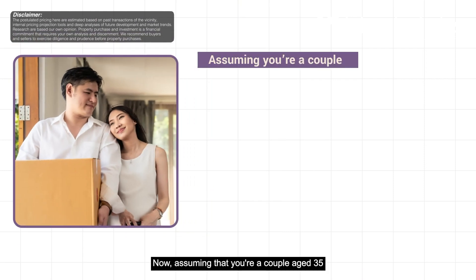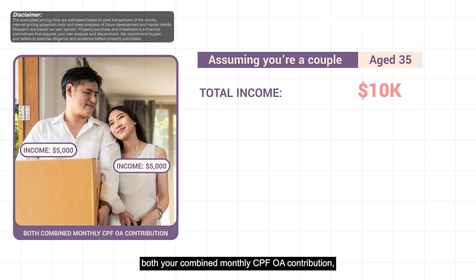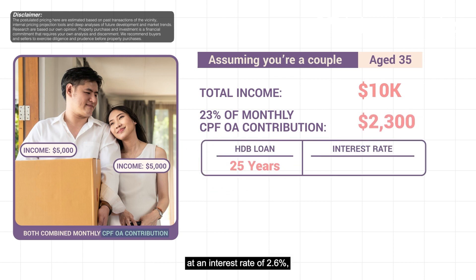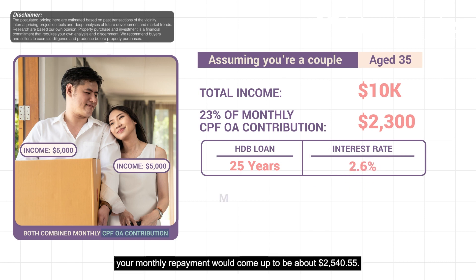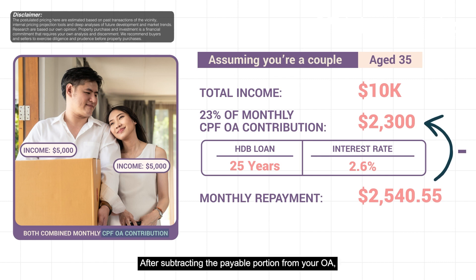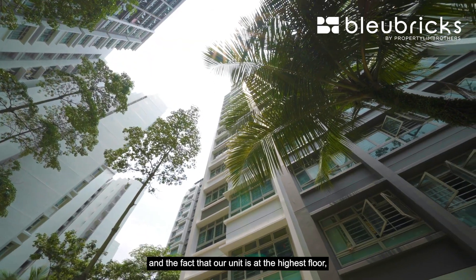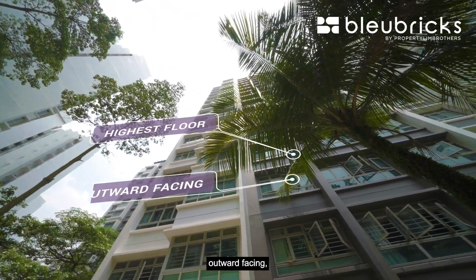Now assuming you are a couple aged 35 with an average income of $5,000 each, your combined monthly CPF OA contribution based on 23% contribution will come up to $2,300. If you are taking an HDB loan for 25 years at an interest rate of 2.6%, your monthly repayment would come up to about $2,540.55. After subtracting the payable portion from your OA, this means the cash outlay per month would be just about $240.25.